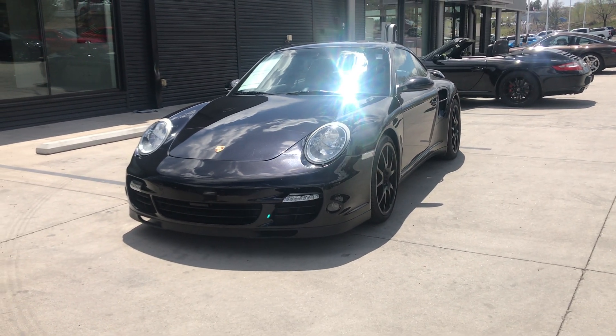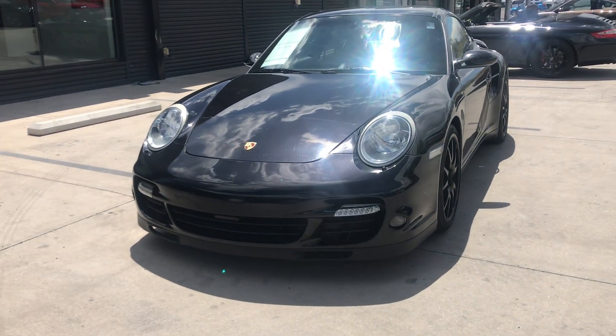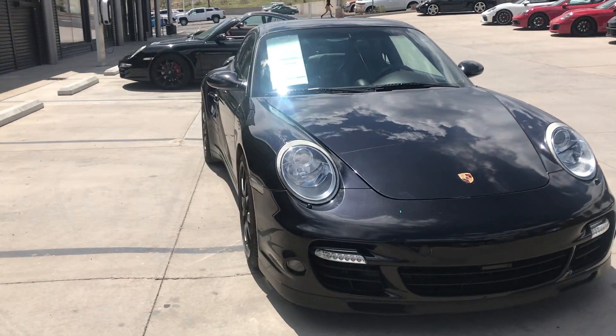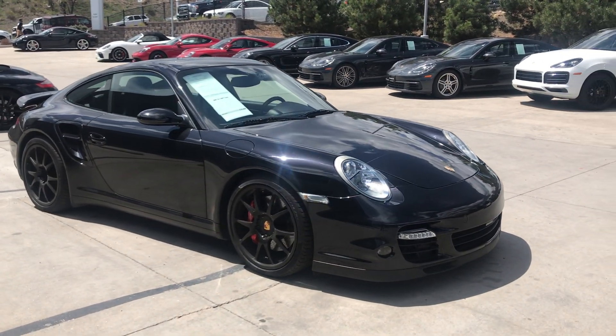Hi, this is Randy Waite at Porsche Colorado Springs. This is a 2007 Porsche 911 Turbo that we have for sale here. This Turbo is in black with a cocoa brown interior — just a gorgeous, gorgeous combination.